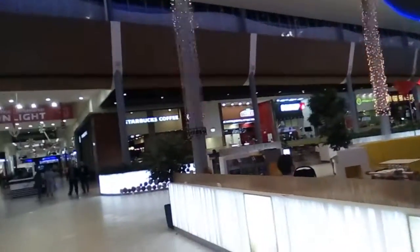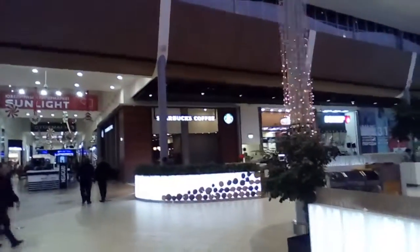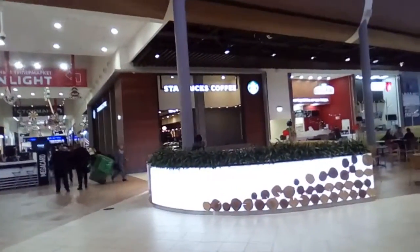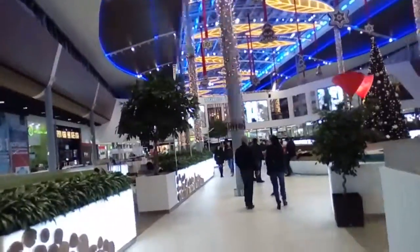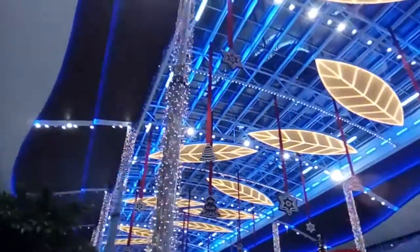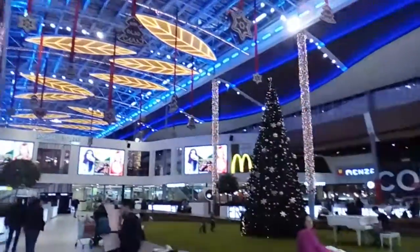Recently there's been some remodeling and this is the new food court, as you can see. There are a lot of lights, and over here is a Christmas tree.